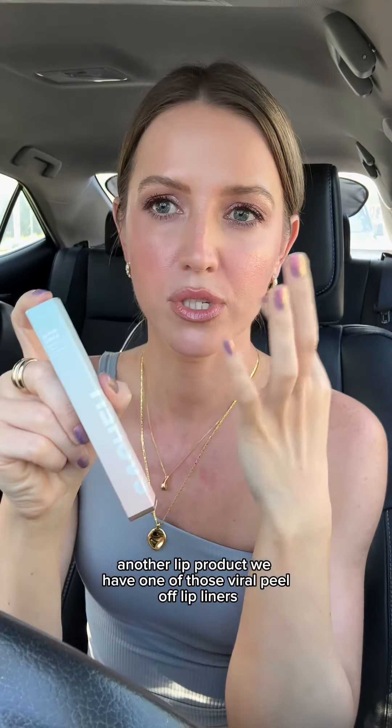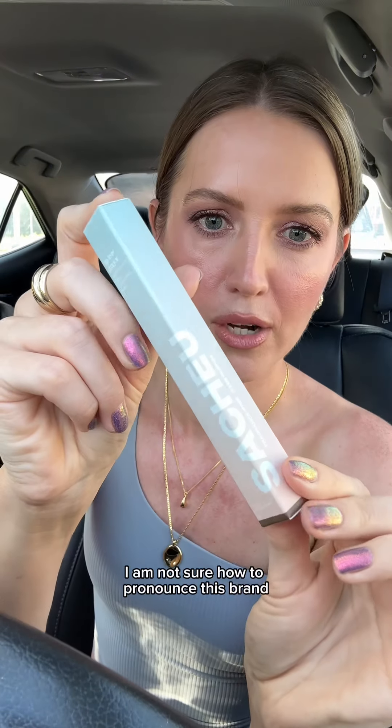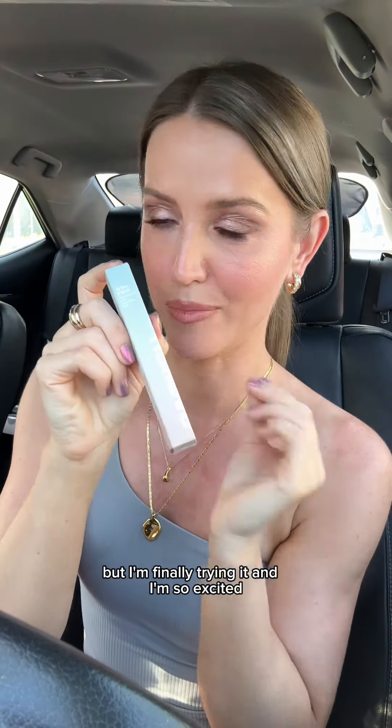And as a lip product we have one of those viral peel-off lip liners. I'm not sure how to pronounce this brand but I'm finally trying it and I'm so excited.